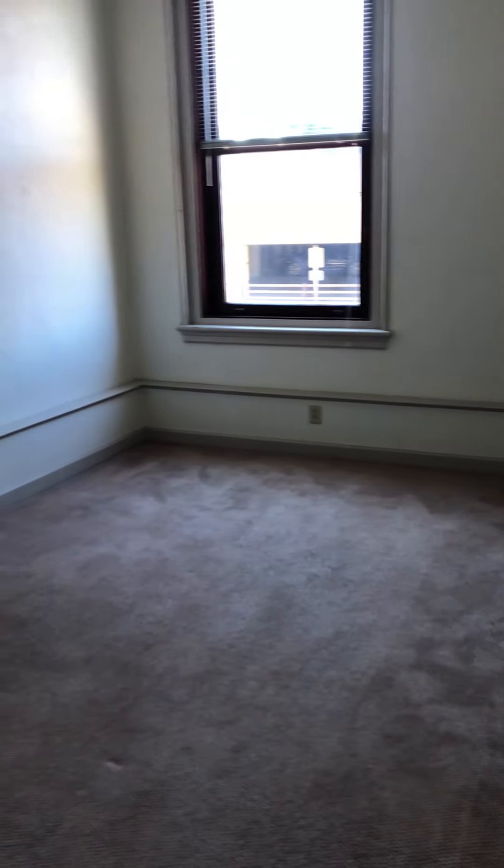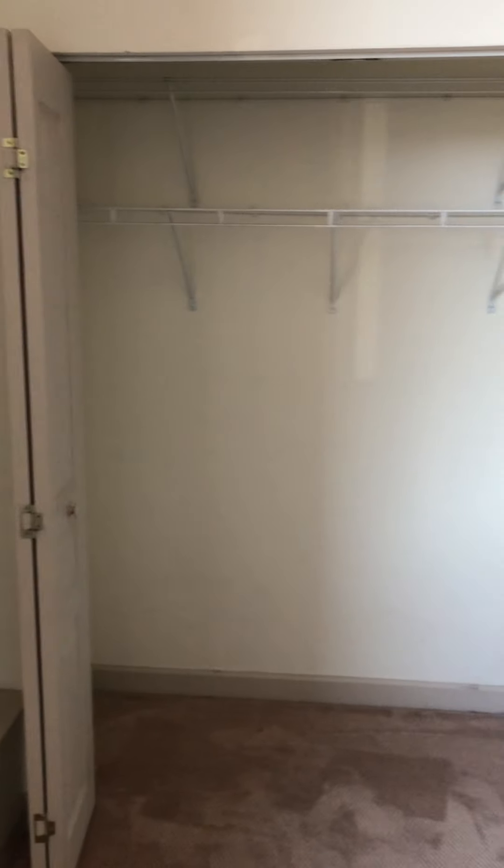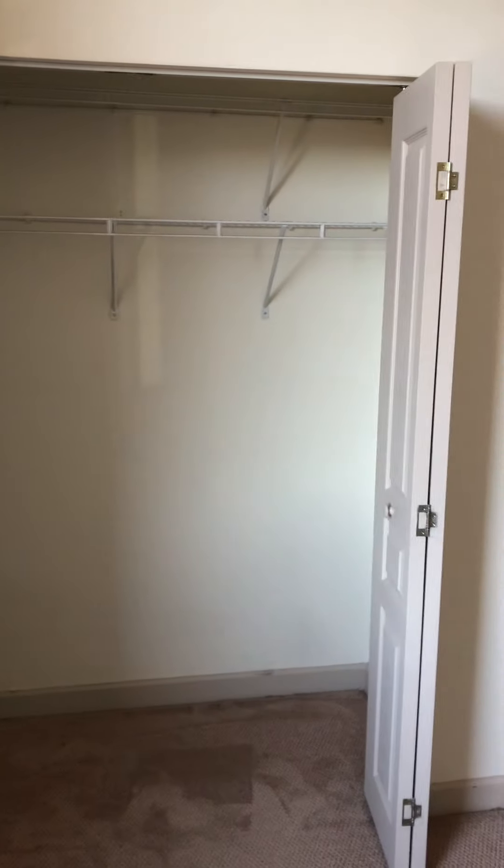And this is the last bedroom. There's a really cool architectural feature here — this little archway. Not as much light in here, but still a decent amount of natural light. Closet space is abundant everywhere.